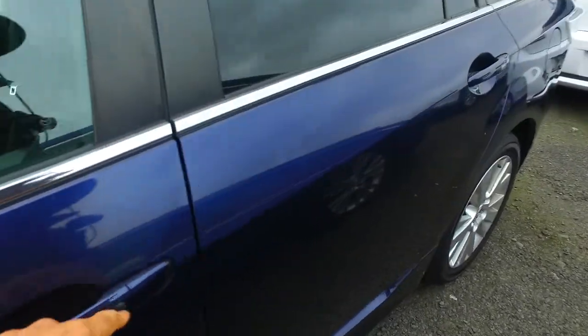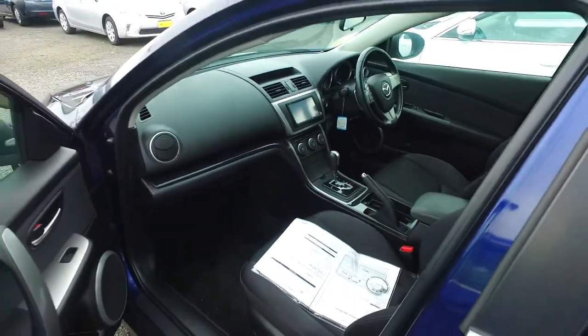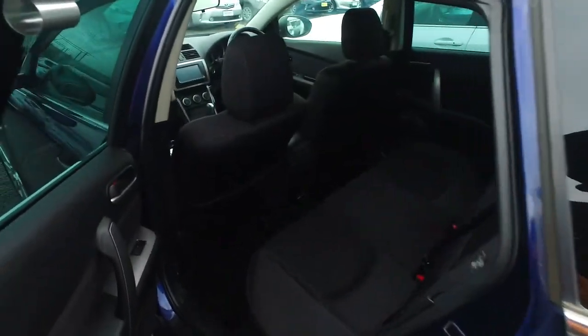This one does have the keyless entry, red tinted windows, push button start, darker interior, dual climate control — very nice vehicle — paddle shift gears as well.